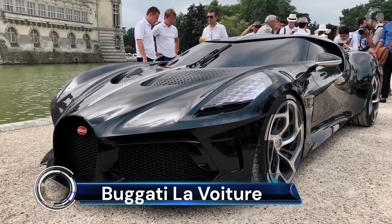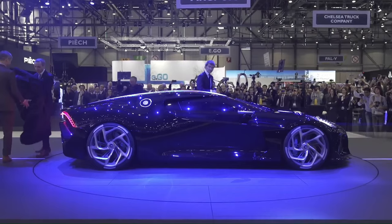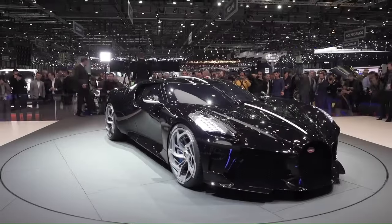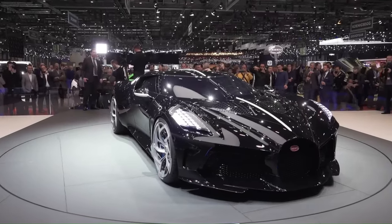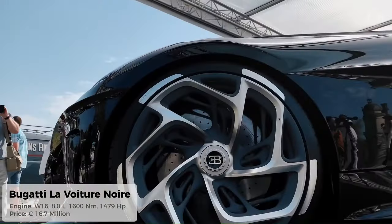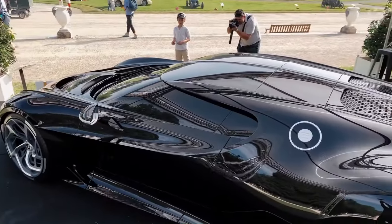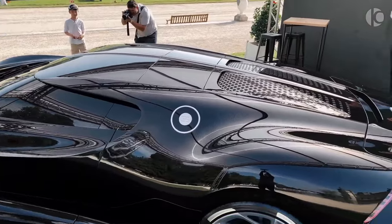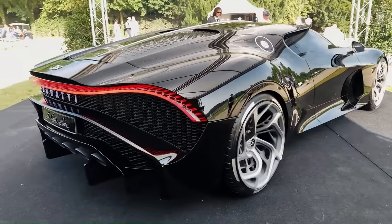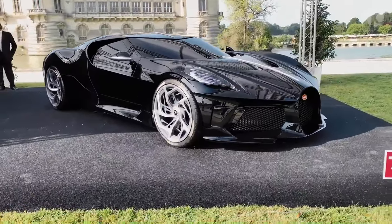The Bugatti La Voiture Noire, translating to 'the black car,' is a one-of-a-kind masterpiece that pays homage to the long-lost Type 57 SC Atlantic. This modern reinterpretation is powered by a 16-cylinder engine with four turbochargers, delivering a staggering 1,500 horsepower and 1,180 lb-ft of torque. The car's design is a departure from the Chiron, featuring a central spine running nearly the entire length of the car, a pointed snout with numerous vents, and six fat tailpipes.